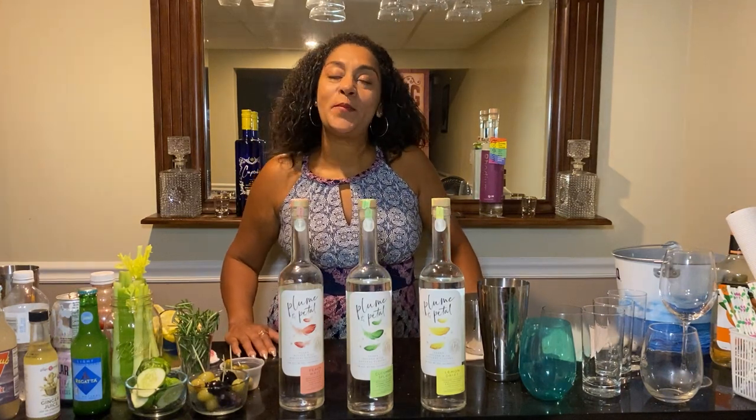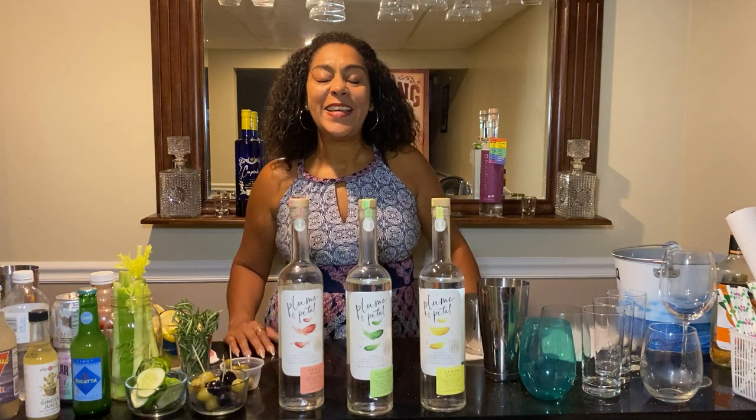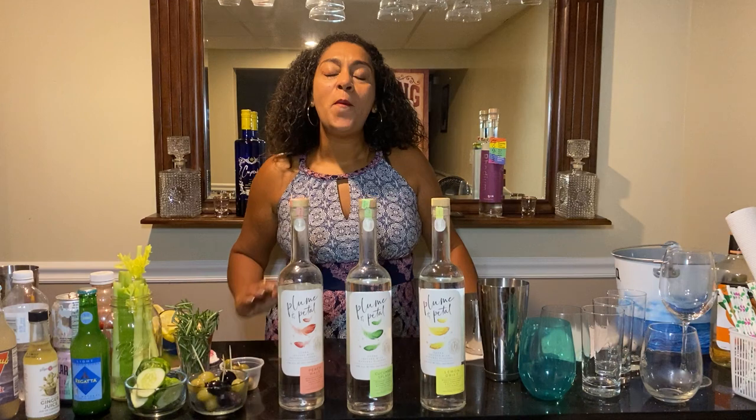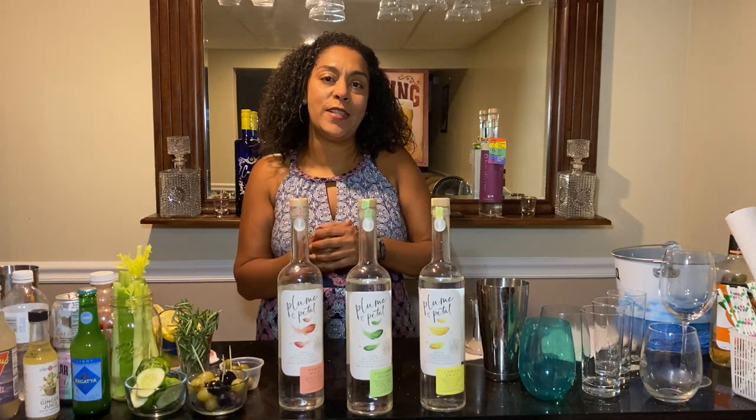Hello everyone, Terri Lynn Reese from TLR Coaching and Consulting. Welcome to Tips, Tricks, and Trends.